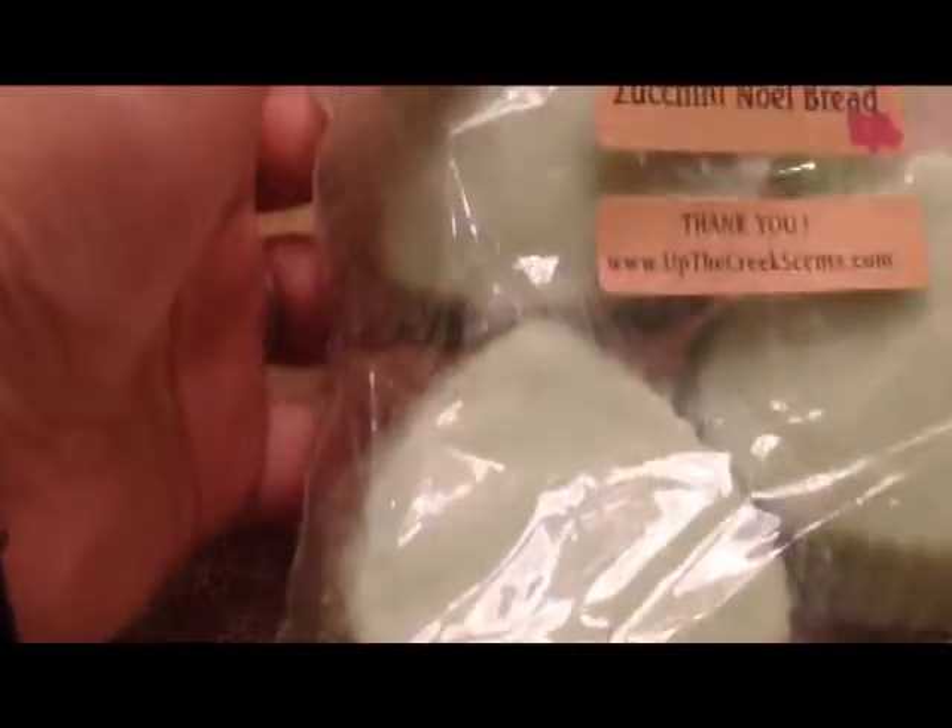And then I have these humongous tarts from Up the Creek Scents, and they are in Zucchini Noel Bread. You can see they're huge.